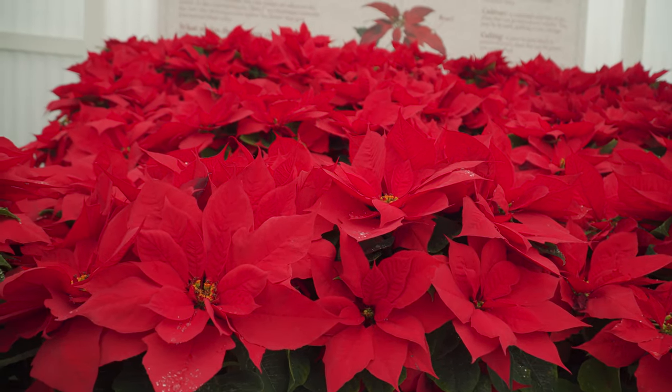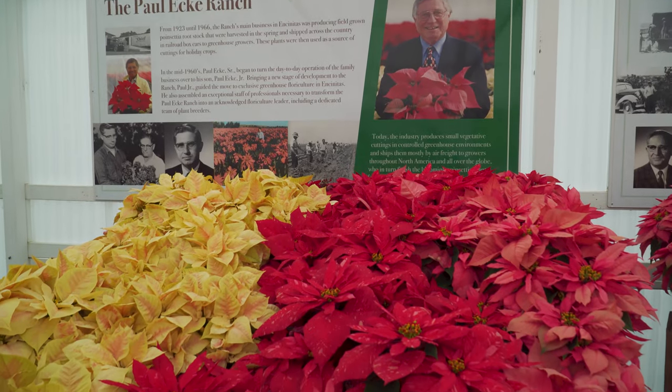New poinsettias will last weeks. And then we started breeding for things like darker foliage, and darker foliage was very consumer attractive. The consumers really liked that dark leaf foliage, so that's what we started to breed to.